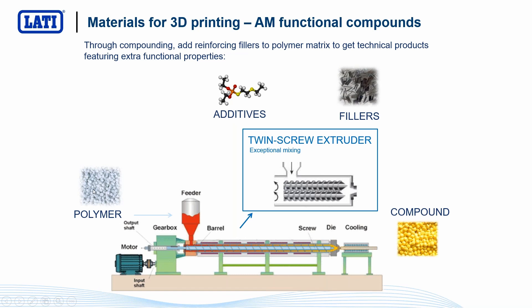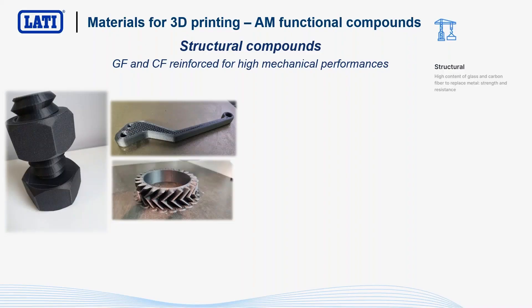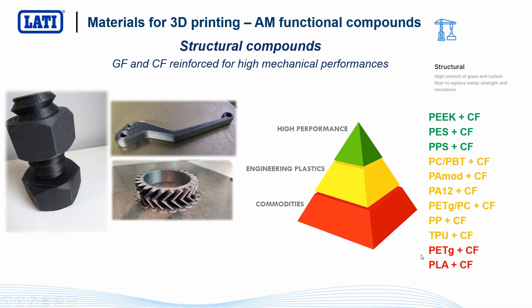I will now show the families of functional materials we developed specifically for 3D printing. The first is structural compounds — compounds containing glass fiber and carbon fiber, something quite common in injection molding. Today, we are able to offer on more or less every kind of resin, from commodities up to high-performance materials, versions with glass fiber and carbon fiber — most of all carbon fiber, because it can guarantee better mechanical properties but also better dimensional stability. So today it's possible to find on the market, and we can offer, more or less every kind of polymer with carbon fiber inside for parts that need more mechanical properties.